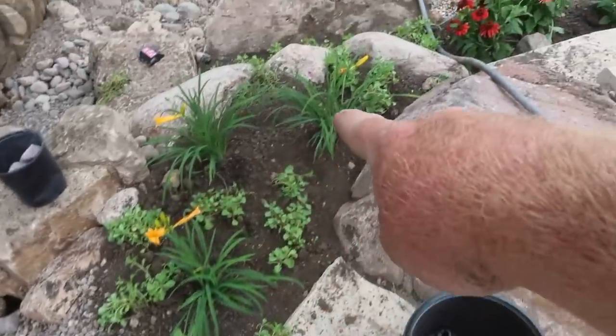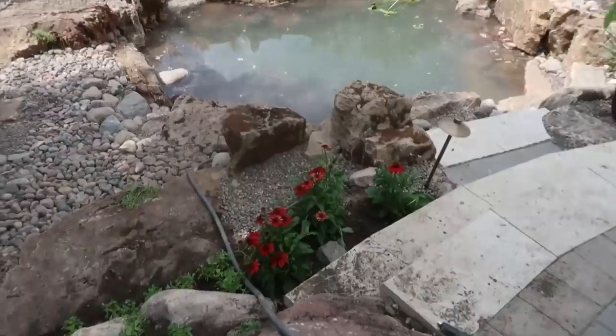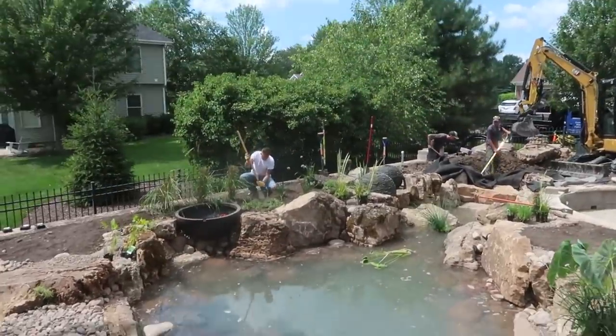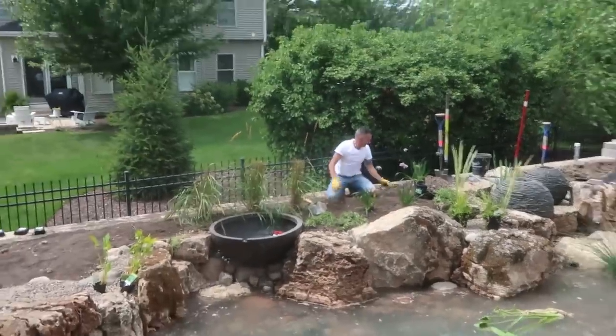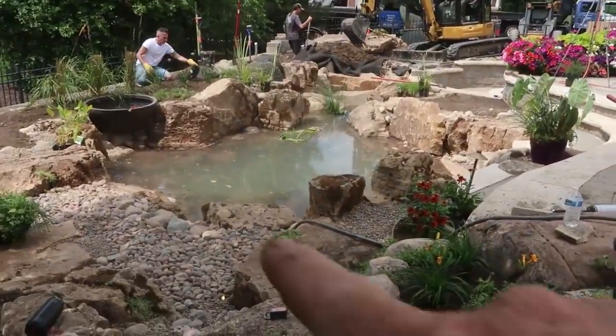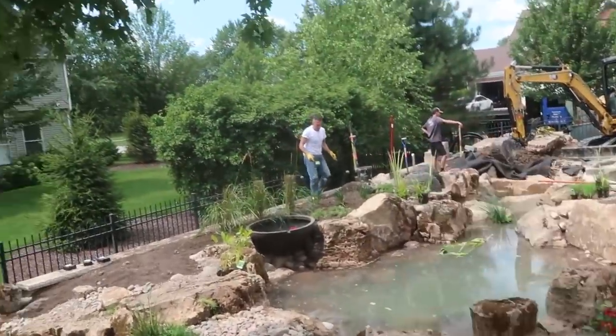When we see stuff like this it definitely means we're getting close to the end — plants, plants, plants. And when you have your customer putting the plants in — say hi to everybody, Mike — when you have your customers putting plants in with you, you know that the pond, the feature, is going to be more and more incredible every year. Customers that get involved definitely take a little more ownership to it. You can tell Mike and his wife are going to love this thing for many many years to come. We are moving right along — things are looking incredible. We have the water going into the pond; we brought out some different aquatic plants. You can see Mike over there planting some allium and Karl Foerster grasses.